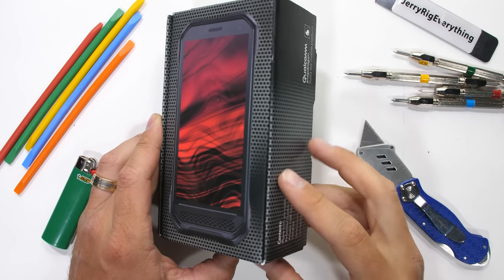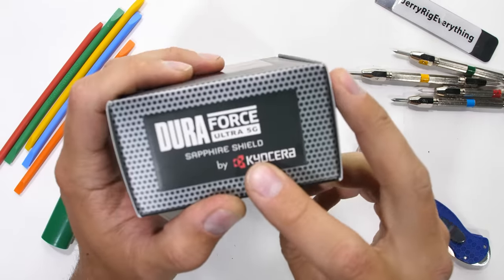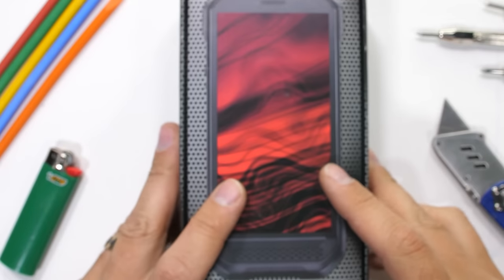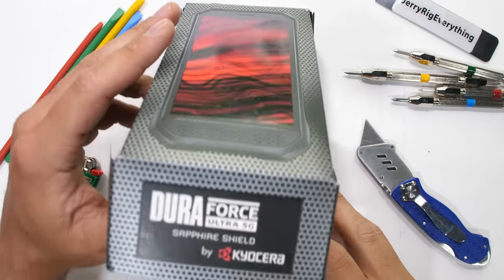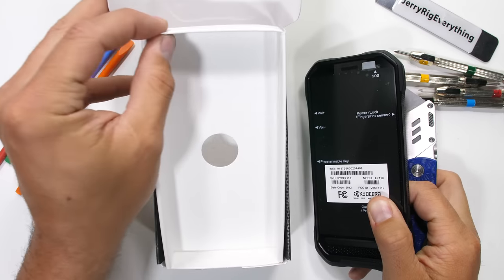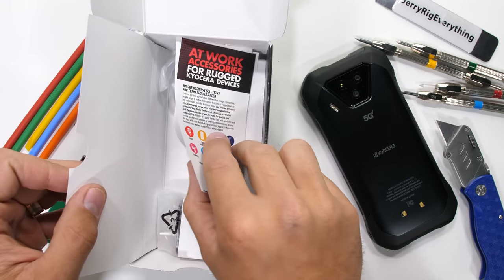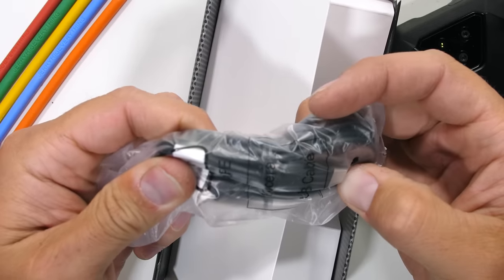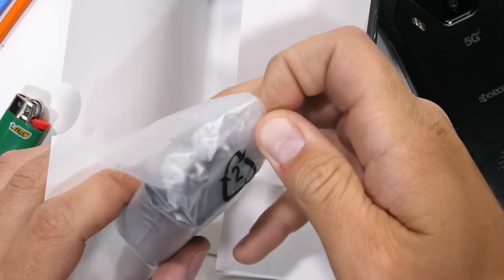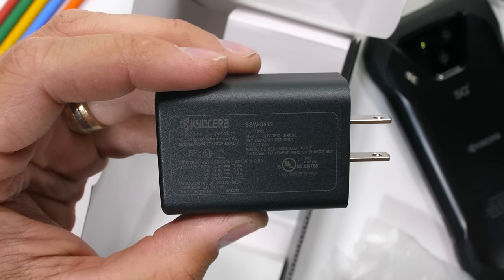The DuraForce Ultra 5G with Sapphire Shield is made by Kyocera. Kyocera is one of the OGs making rugged phones for the last 20 years. We've only seen a few sapphire screen smartphones in the past, notably the HTC U Ultra Sapphire Edition and Kyocera's older sibling, the DuraForce Pro 2 released back in 2018. Apple has tried making a sapphire watch and sapphire camera lenses, but their sapphire is more of a marketing than reality situation.